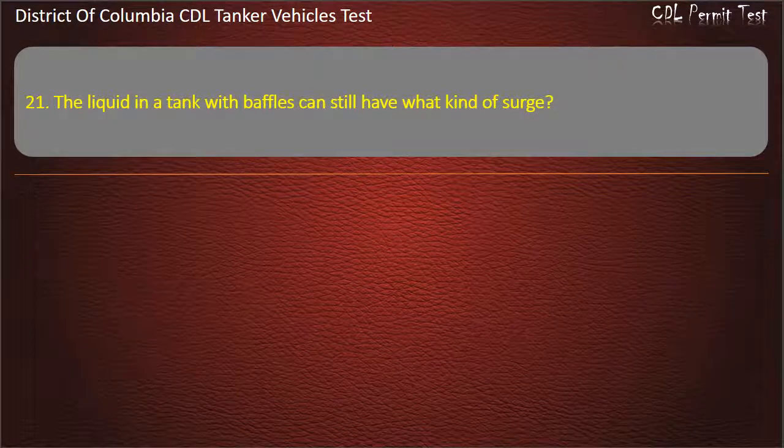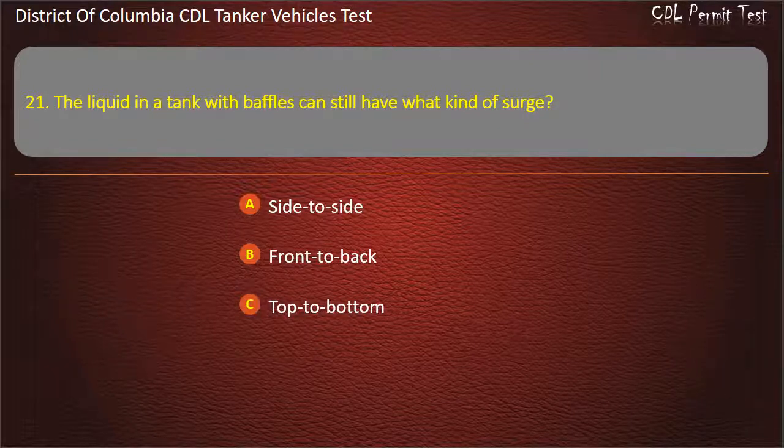Question 21: The liquid in a tank with baffles can still have what kind of surge? Options: Side to side; Front to back; Top to bottom. Answer: Side to side.